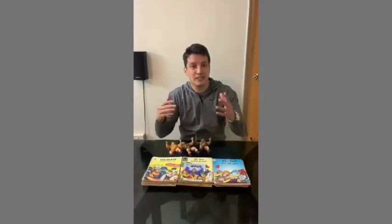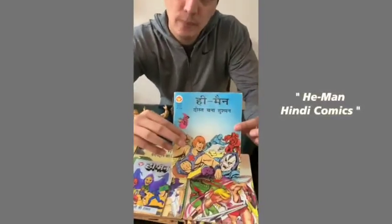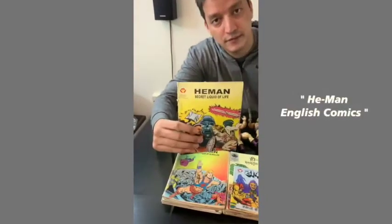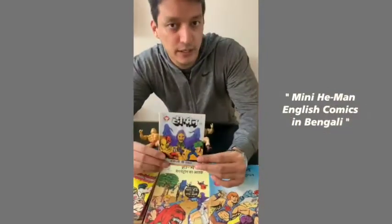Also today I'll show you the He-Man comics — Diamond Comics. There's the Hindi version of it, there is the English version of it as you can see, and there's also this mini comics in Bengali, which came in Bengali.